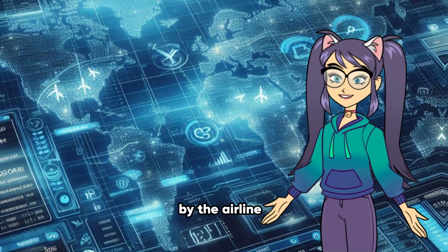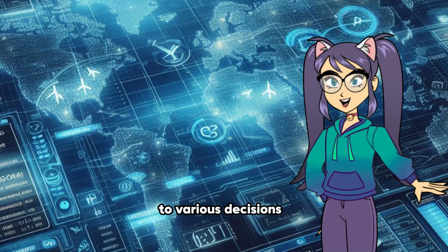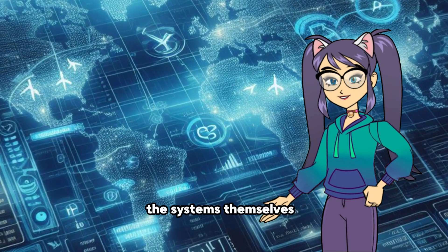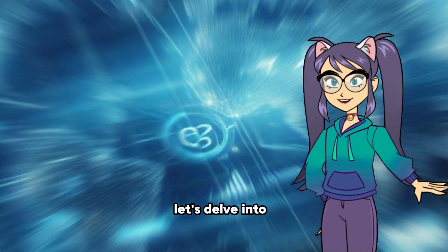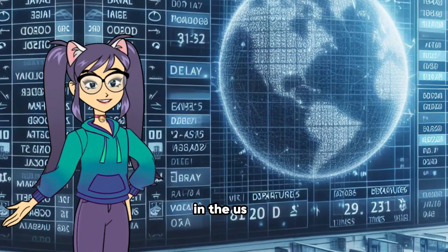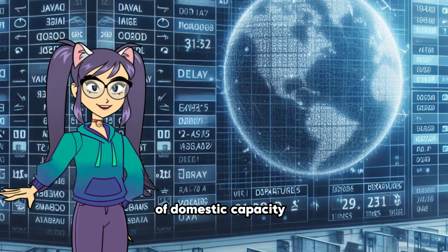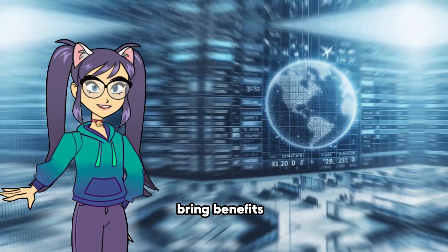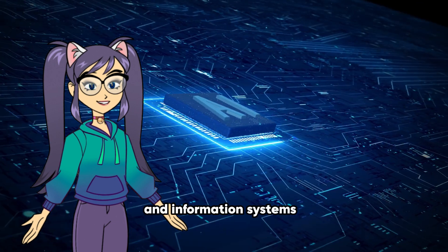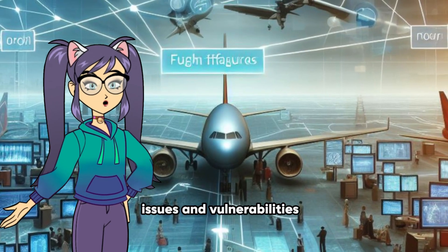The challenges faced by the airline industry regarding the reliability and stability of their information systems can be attributed to various decisions made by airline management over the decades, as well as the complexity of the systems themselves. The trend towards consolidation in the U.S. airline industry has resulted in fewer, large carriers handling the majority of domestic capacity. While consolidation can bring benefits such as economies of scale, it also increases the complexity of operations and information systems. Mergers often involve integrating disparate systems, leading to compatibility issues and vulnerabilities.